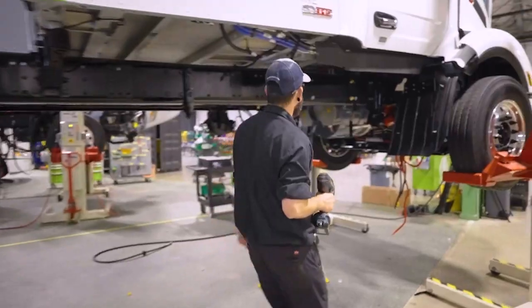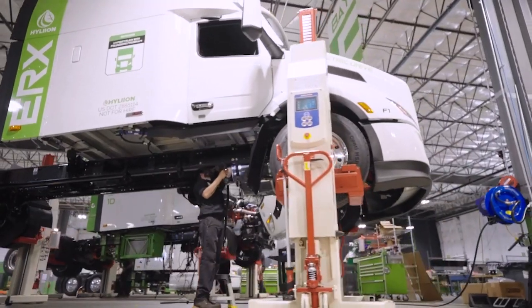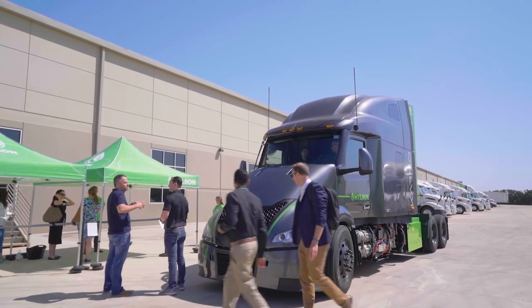Today we announced we're starting assembly of the first truck that we're going to sell to customers. We also announced we're going to be developing new variants of our powertrain system — for example, a day cab version — and then we had a chance to talk about our Carnot generator technology.